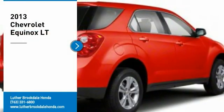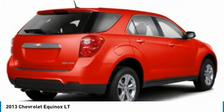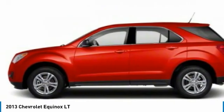Stop by and take a look at the 2013 Equinox. Fuel efficiency, safety, and value equals the Chevy Equinox. Here are some of this vehicle's great options.